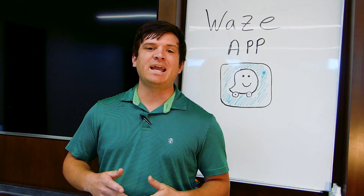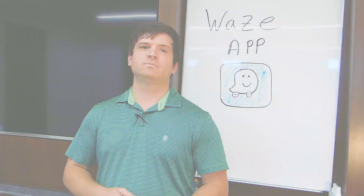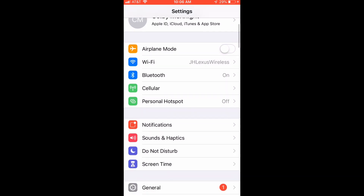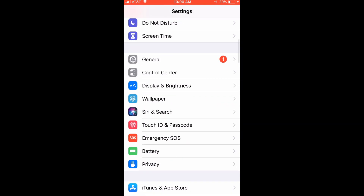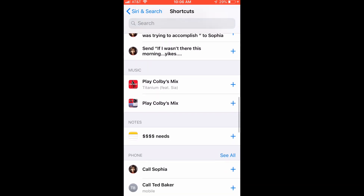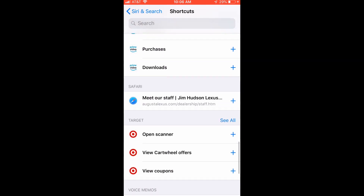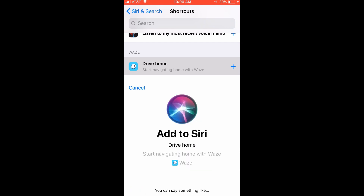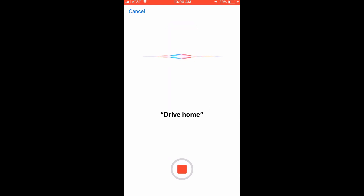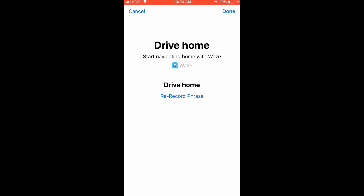We're going to show you how to use Waze and how to use Siri to navigate home and to work. The first thing you want to make sure you do is have the Waze app downloaded on your phone. Once you get it downloaded, go into your Settings, scroll until you see Siri & Search, and select that. Then select All Shortcuts, scroll down until you find Waze, and select Drive Home. Press the record button and say something like 'drive home.' Once that's finished, click Done.